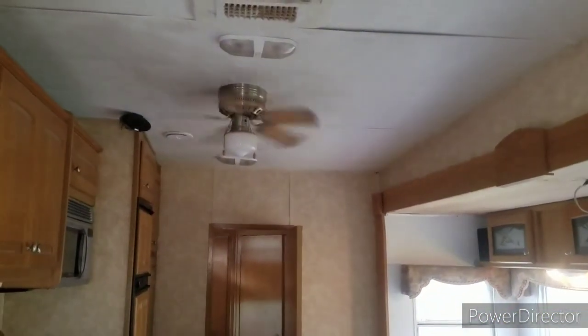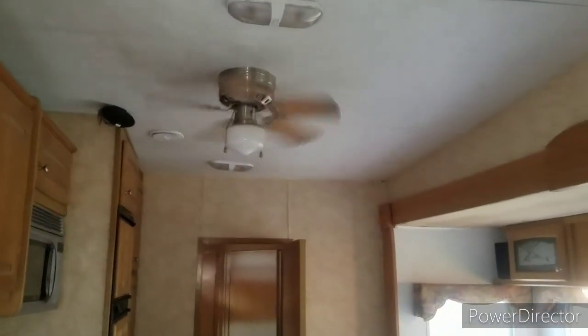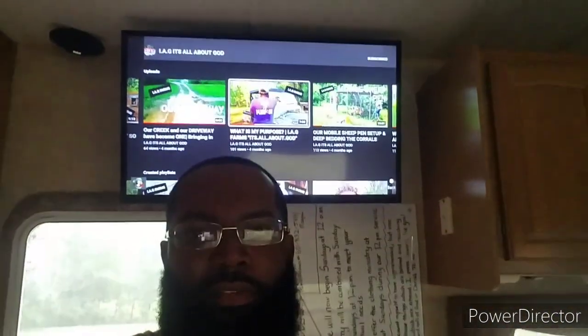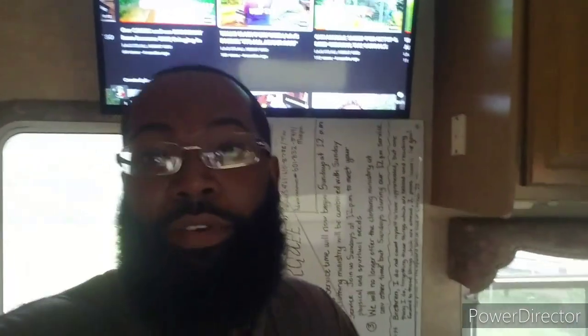Also, it has a ceiling fan — this little button right here turns the fan on and off. It's very rare to have a ceiling fan in a camper because campers are usually so short and low. Let me show you how tall the ceiling is: I'm fully extended at about 5'9", so my hand is probably about 7 feet tall, and I'm still not touching the ceiling. This camper has 8-foot ceilings — that's unheard of.